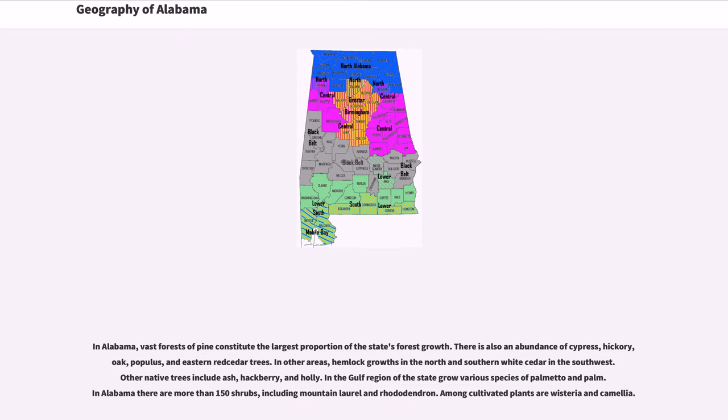In other areas, hemlock growths occur in the north and southern white cedar in the southwest. Other native trees include ash, hackberry, and holly. In the Gulf region of the state grow various species of palmetto and palm. In Alabama there are more than 150 shrubs, including mountain laurel and rhododendron. Among cultivated plants are wisteria and camellia.